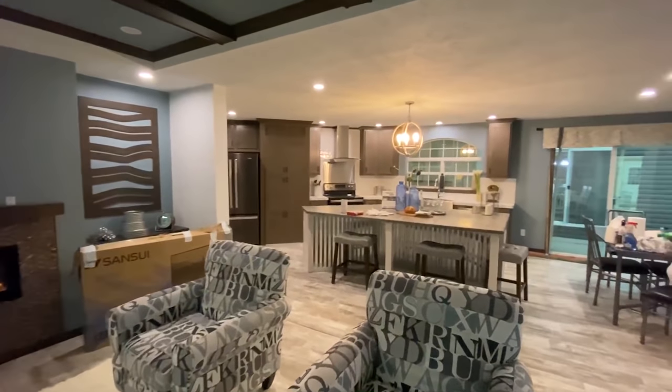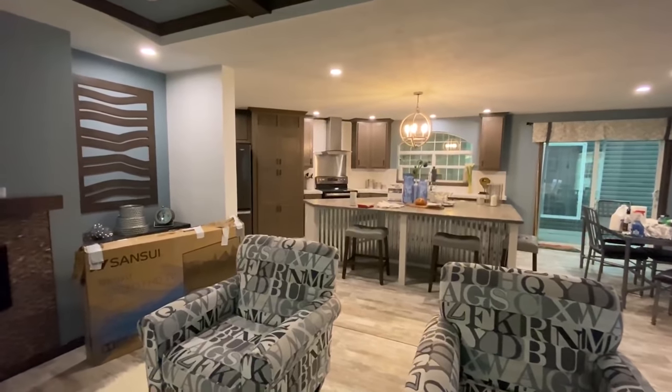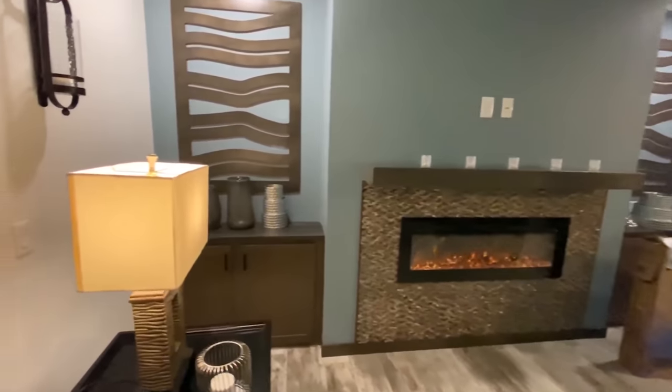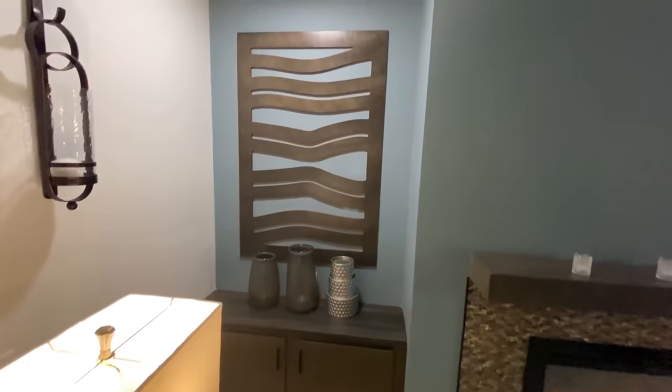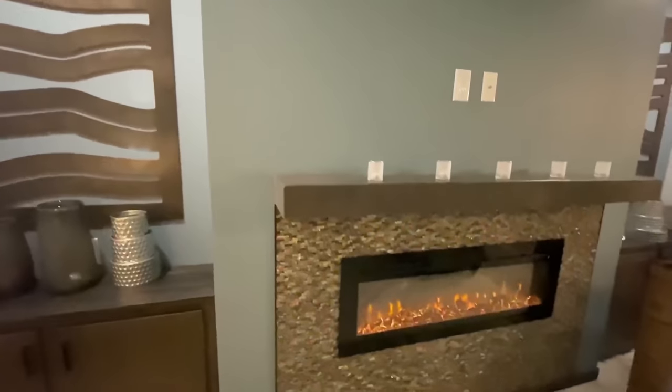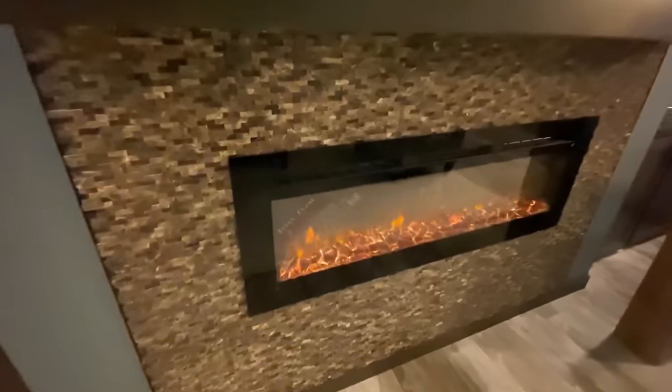Be sure to stick around — you're going to want to see this master bath on this house. Beautiful built-in fireplace.